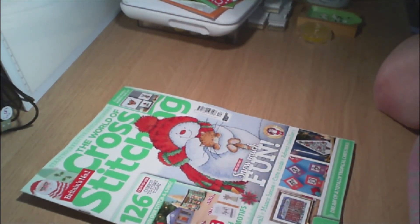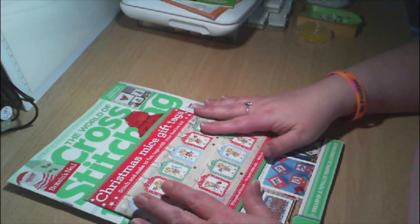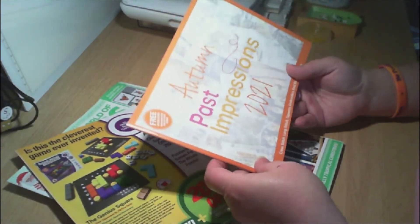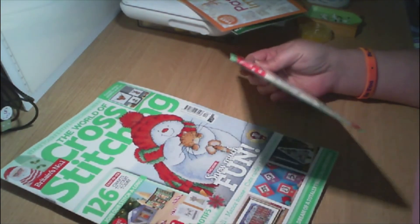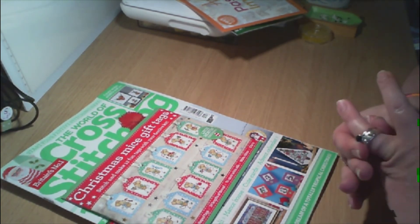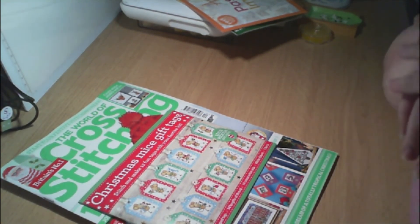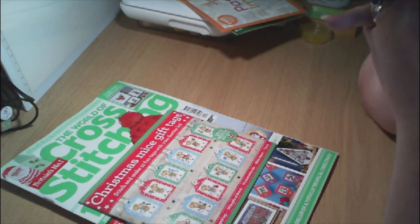That is this issue — I hope you guys have enjoyed this quick flip through. A couple of new things to look at and investigate. That's the World of Cross Stitching and the nice gift tags for this time. I hope you've enjoyed this clip through — I'll see you guys next time. Remember: in a world where you can be anything, be kind. Bye guys!